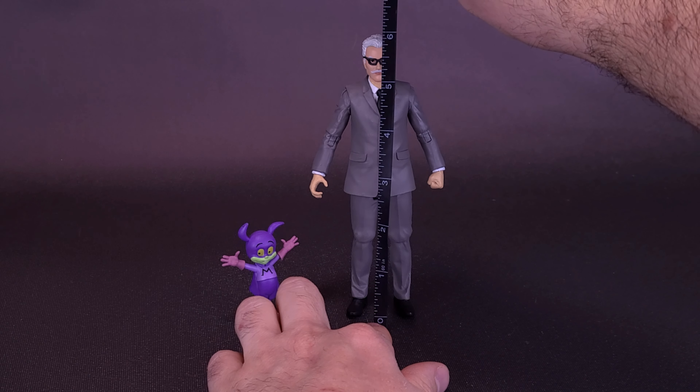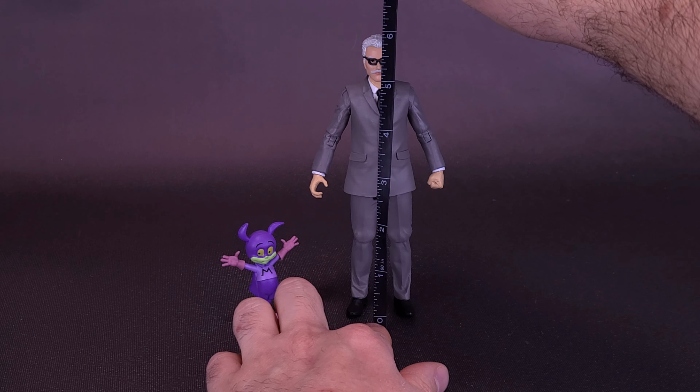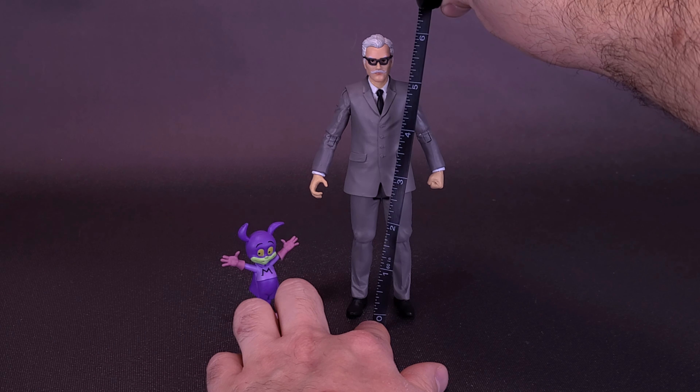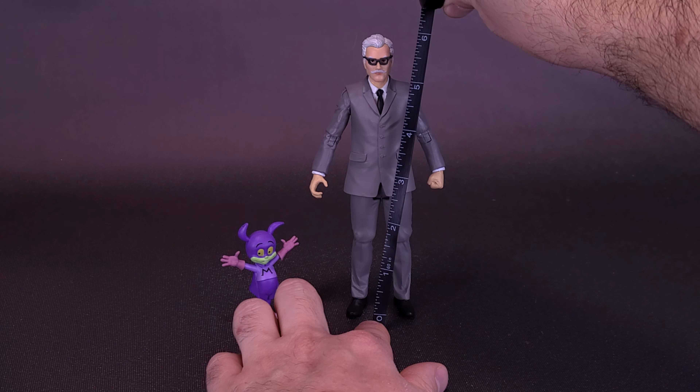Uh-oh, Batmite. I'm sure Alfred will be receiving a call on the red phone any minute. But before that, of course, we get a closer look at Commissioner Gordon and then little friend Batmite — though he's not really so much a friend. He's more of a mischief.